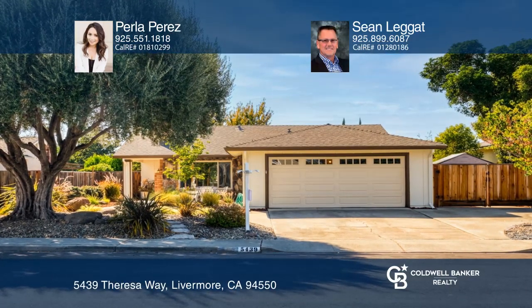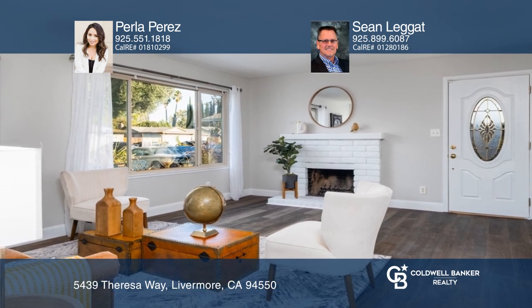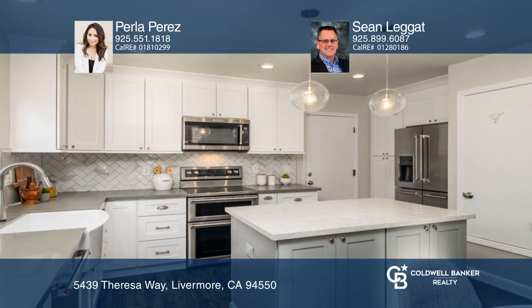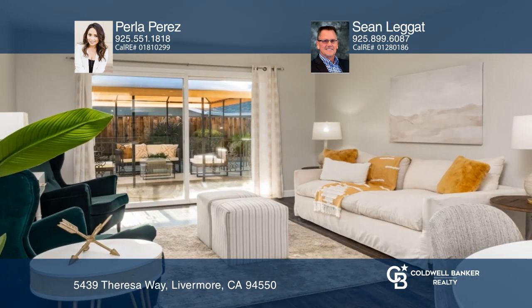This single-story, three-bed, two-bath turnkey home in the Roanwood Park community boasts many updates. Enjoy a kitchen with quartz counters, white cabinets, stainless steel appliances, and a center island, all flowing to the family room.